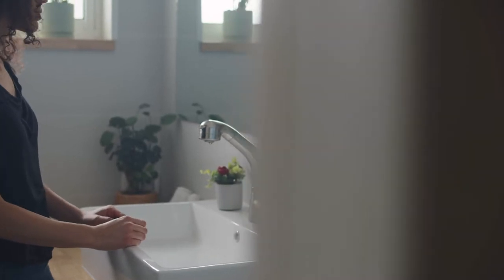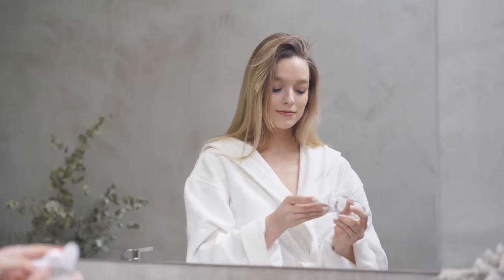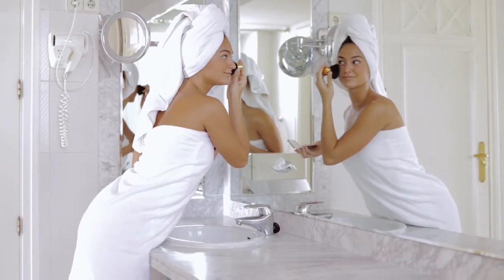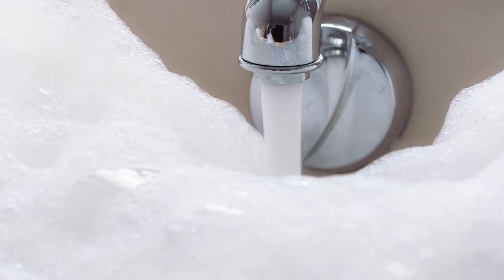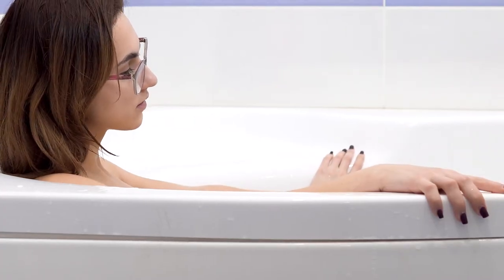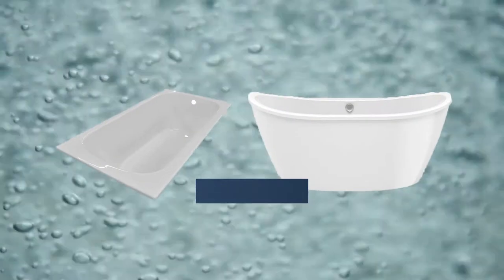Every bathroom is a different size, shape, and aesthetic. That's why Laurel Mountain designs tubs specifically for your needs. Our 60 by 32 tubs fit in nearly any bathroom and provide a luxurious and relaxing bathing experience.